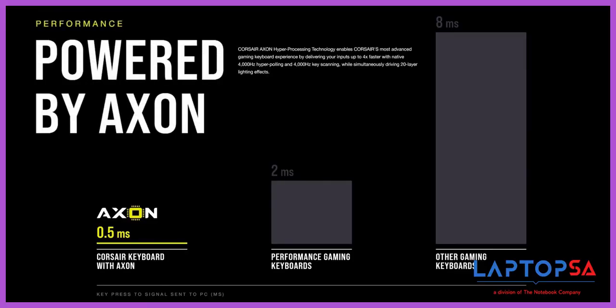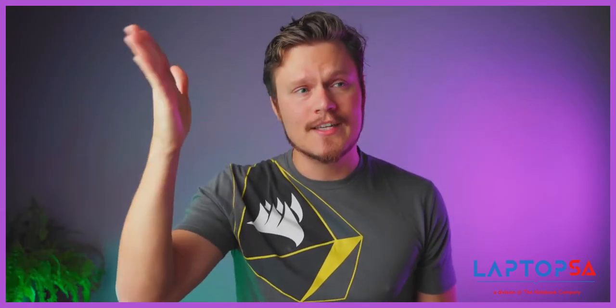Like the new Corsair Axon hyper-processing technology capable of 4000Hz key scanning and hyper-polling — versus your traditional 1000Hz.